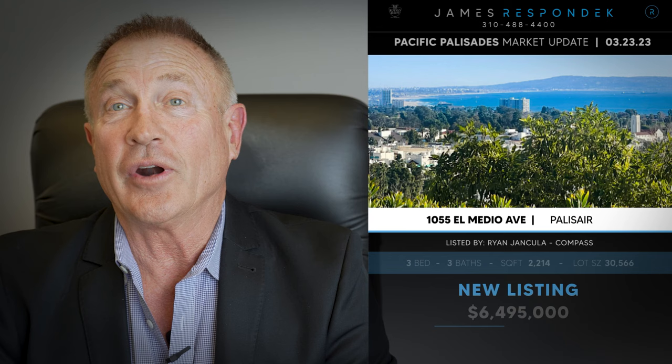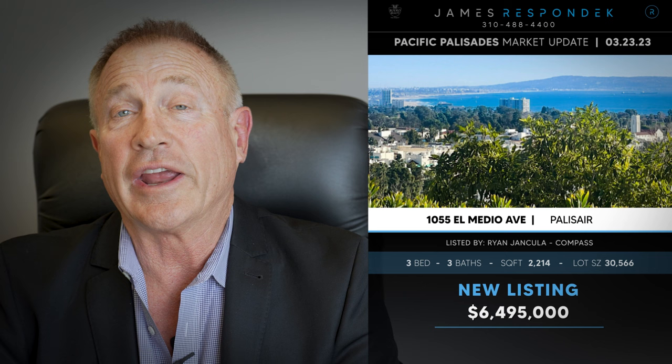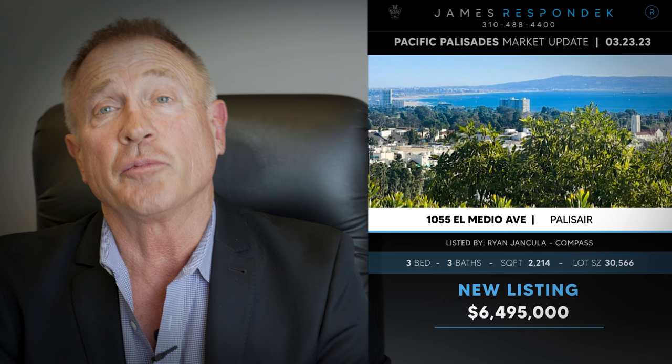Just listed in the Upper El Medio area — that's the Palisare track. 1055 El Medio Avenue, listed for $6,500,000. This is most likely a tear down. It's about a 2,200 square foot house on a large 30,000 square foot lot. Not all of that's flat, and it is a flag lot with a shared driveway. But the views are spectacular and there's the potential to build about a 10,000 square foot house on it.